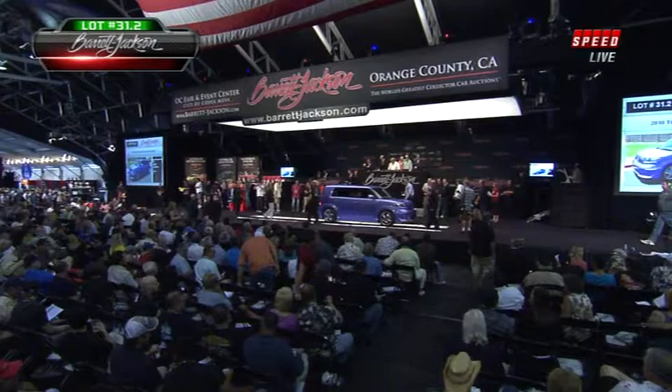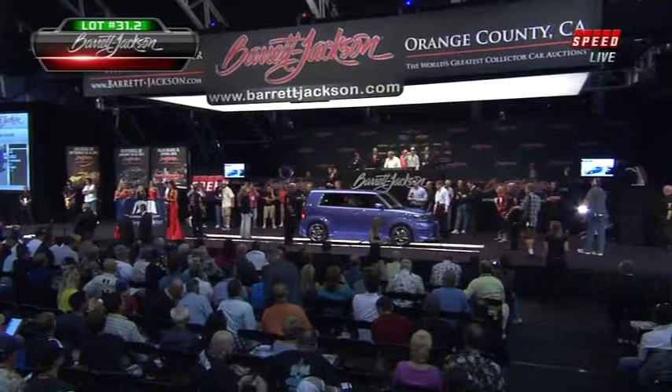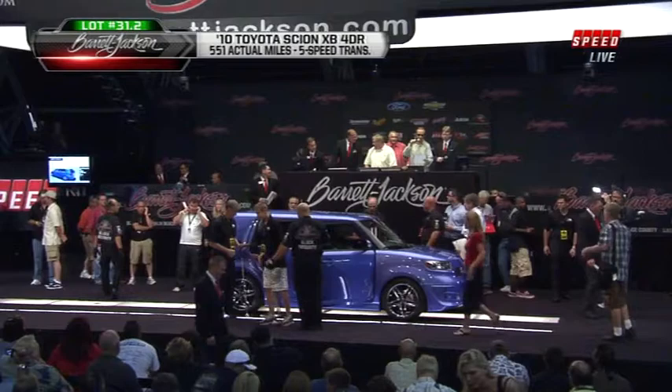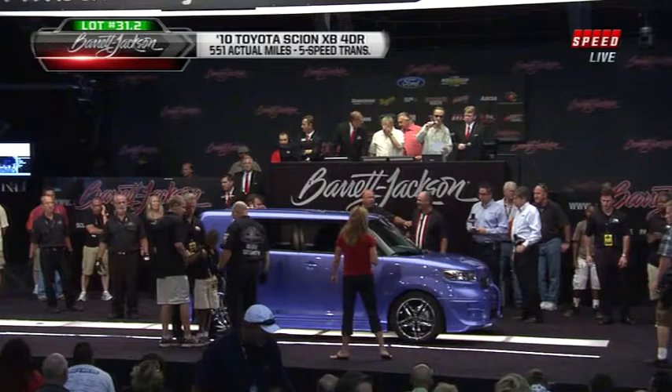Now it's time for the first of eight charity vehicles — vehicles sold where every nickel will go to the particular charity. In this case, a 2010 Toyota Scion xB, four-door, benefiting the Foundation for Blind Children. Steve Davis has the microphone on the podium, and all the proceeds from this vehicle are going to benefit that fantastic community foundation.